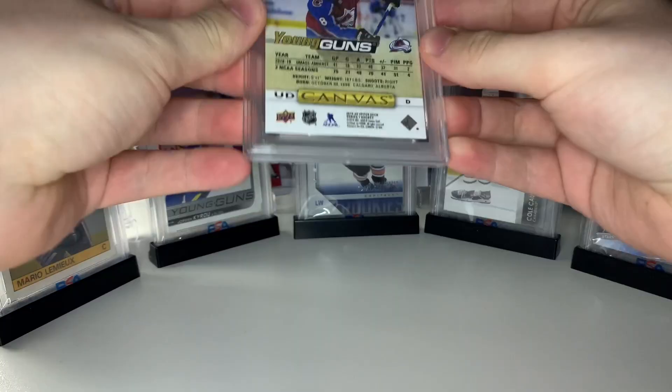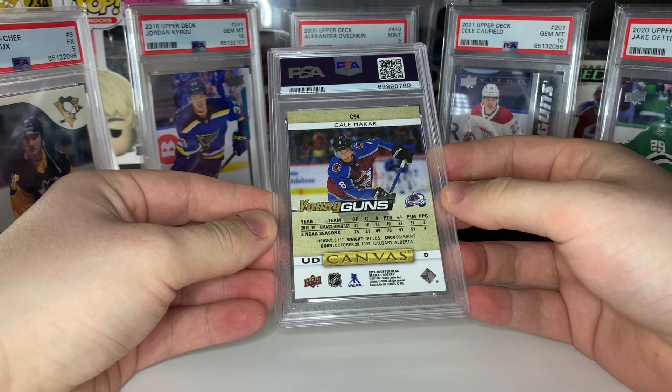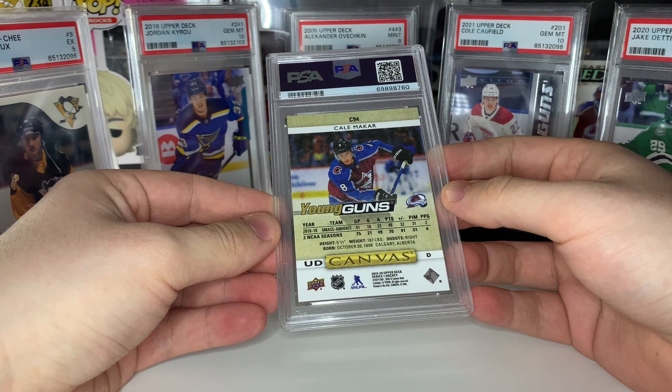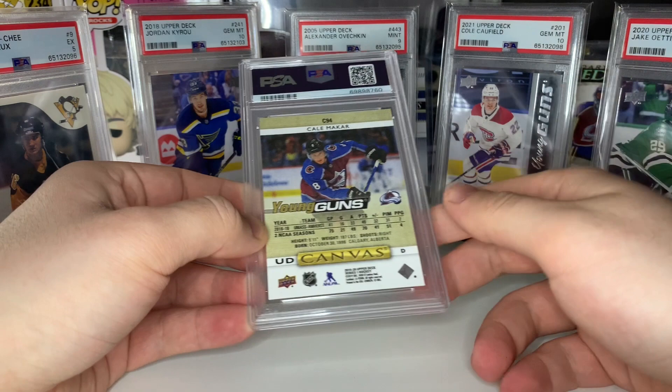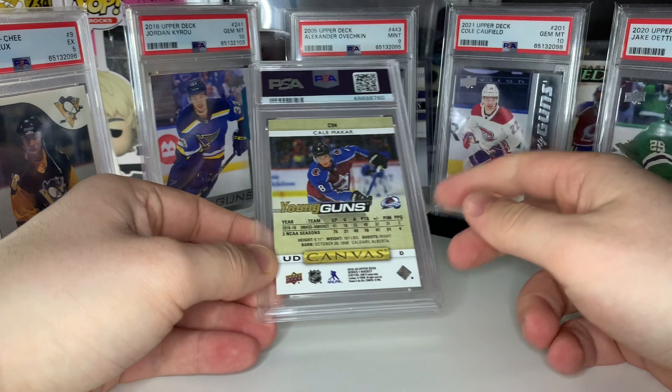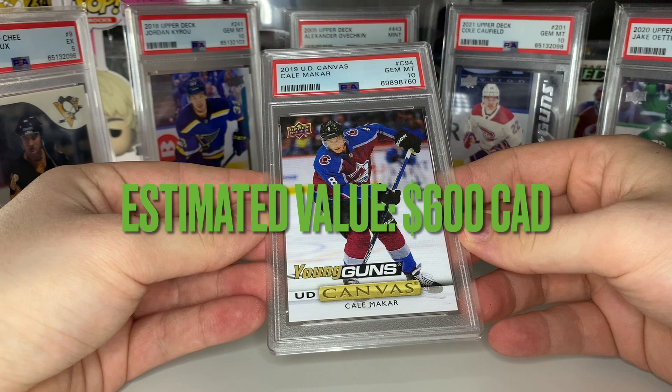Alright, the big card of the submission — the Kale McCarr young gun canvas. I think it's gonna be a 10. I looked it over and didn't see anything wrong. My last PSA submission I went 9 for 10 on my own grades, and this time has not been the case. Anyway, let's see what the McCarr is — come on — bang, let's go! PSA 10 young gun canvas Kale McCarr! Love that.